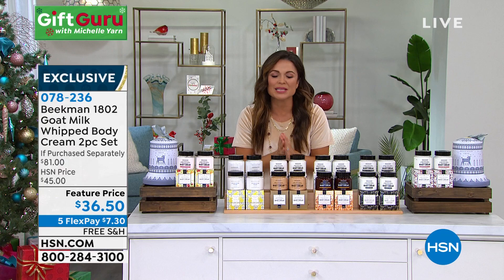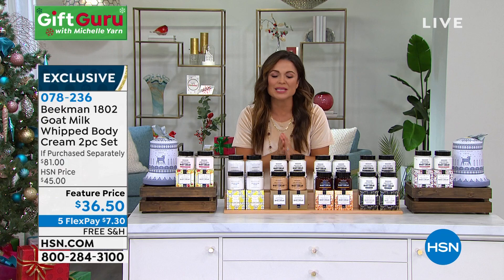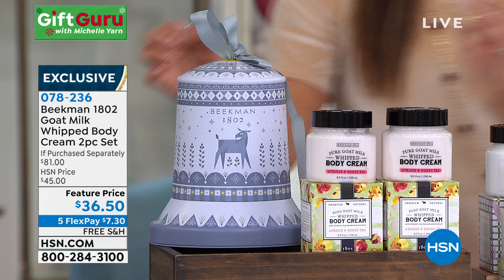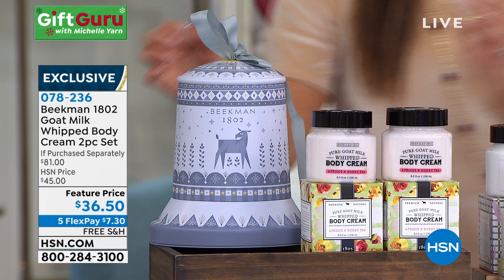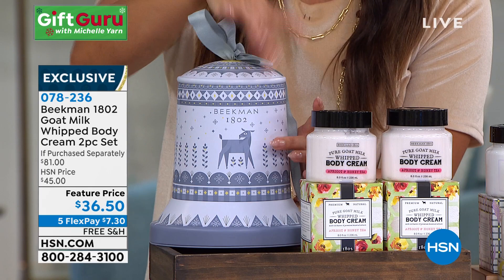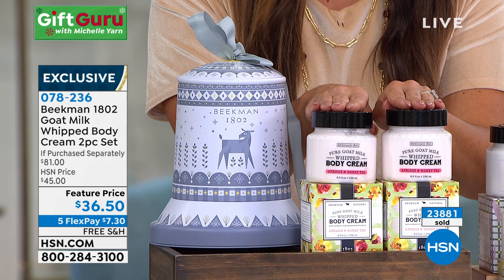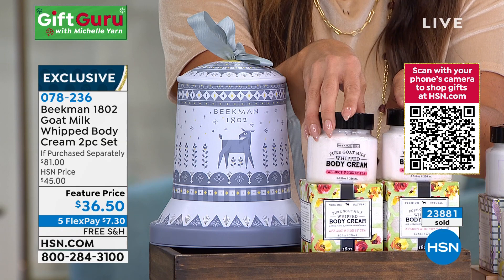Let's talk about another fantastic giftable in beauty — Beekman 1802, a clean beauty brand where every product is based in goat milk. This is right behind their bar soaps as their number two best-selling product. In a special collectible holiday edition tin, you'll get two full-size, separately boxed $38 each whipped body creams — so decadent and hydrating. Over 23,000 of these have been sold since we brought them out for the holiday season.